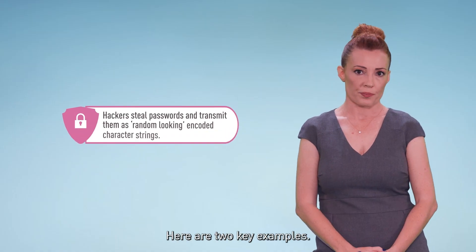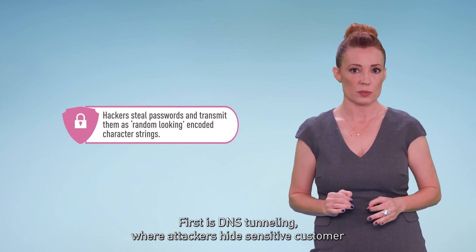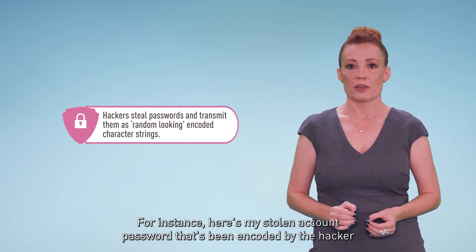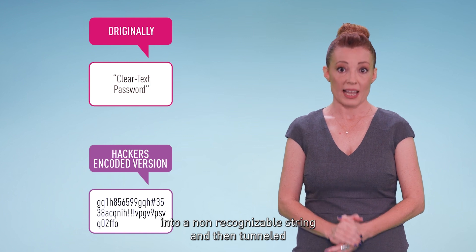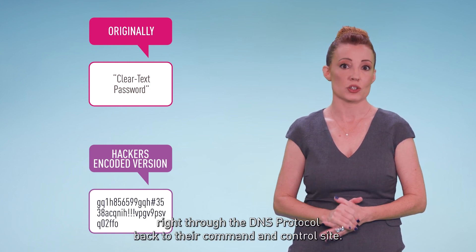Here are two key examples. First is DNS tunneling, where attackers hide sensitive customer data in plain sight, right in the domain name. For instance, here's a stolen account password that's been encoded by the hacker into a non-recognizable string and then tunneled right through the DNS protocol back to their command and control site.